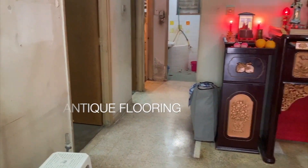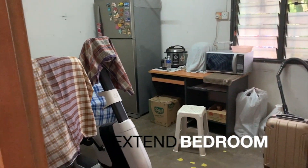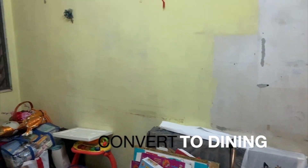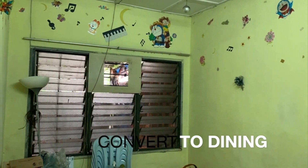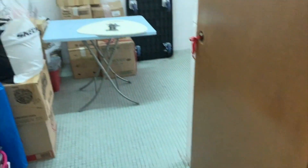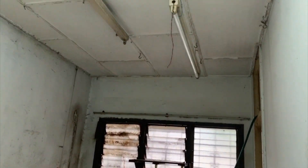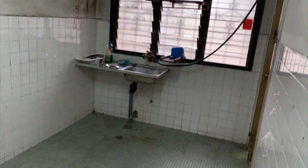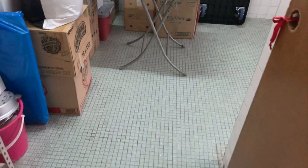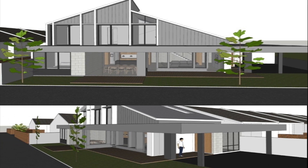As you can see, the house is in its original condition, so the living, dining, and kitchen areas can be enlarged and the bedrooms can be extended outwards. Since it is a one-story house, it can be extended outwards to become a two-story house, so you can add more rooms to increase its value and potential.